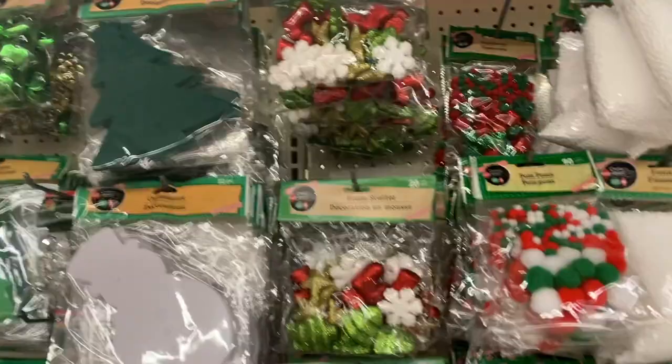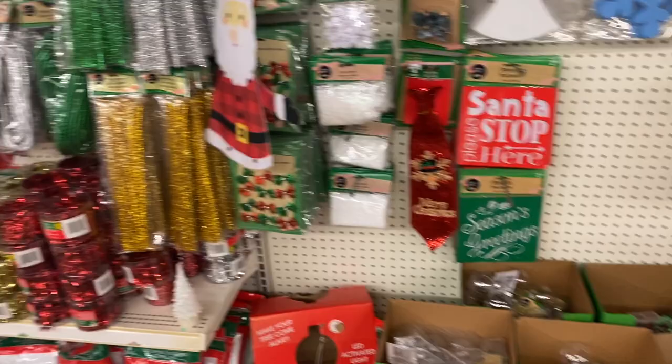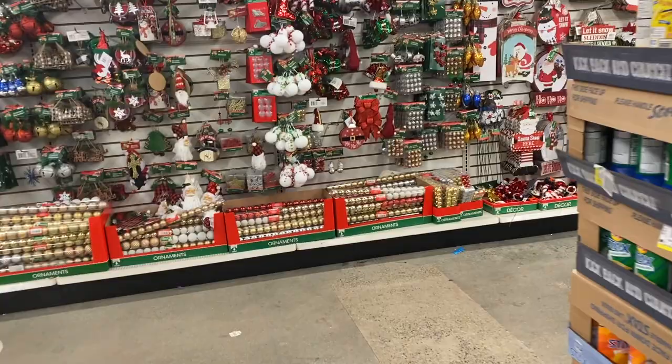Dollar Tree always has the best arts and crafts stuff for holidays, and they did not disappoint this time. I didn't stock up on any because I did get a couple things from the Target dollar spot, but I might come back and get a few more art supplies.